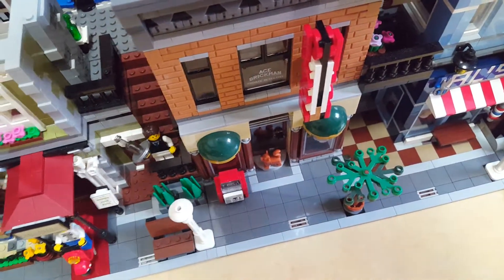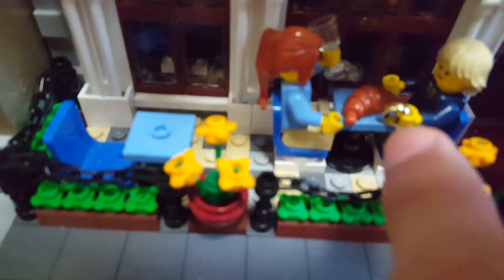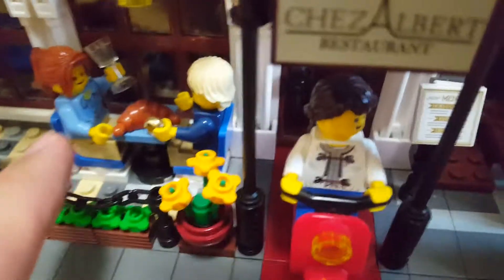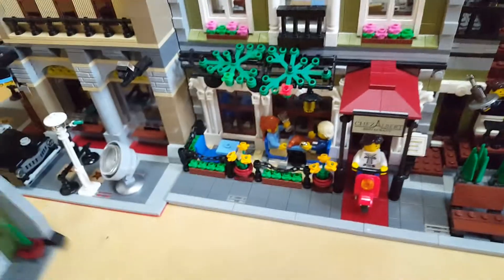This guy is trying to make a proposal to this girl — holding the wine bottle high up with a gold ring. 'Would you marry me?' That kind of stuff.